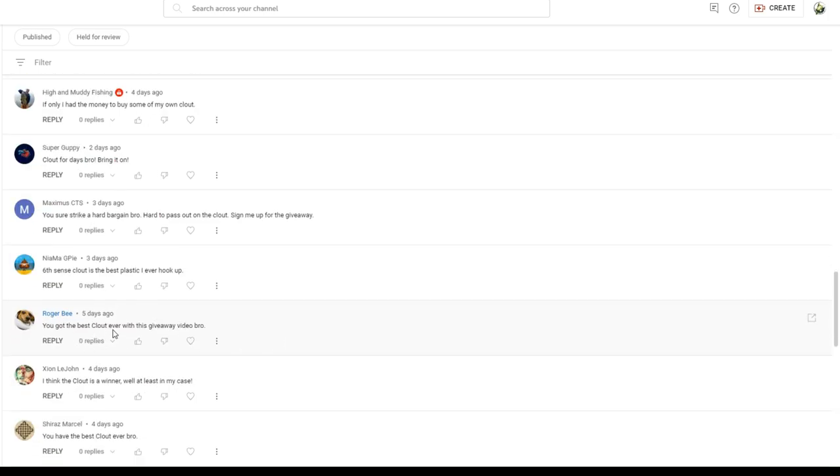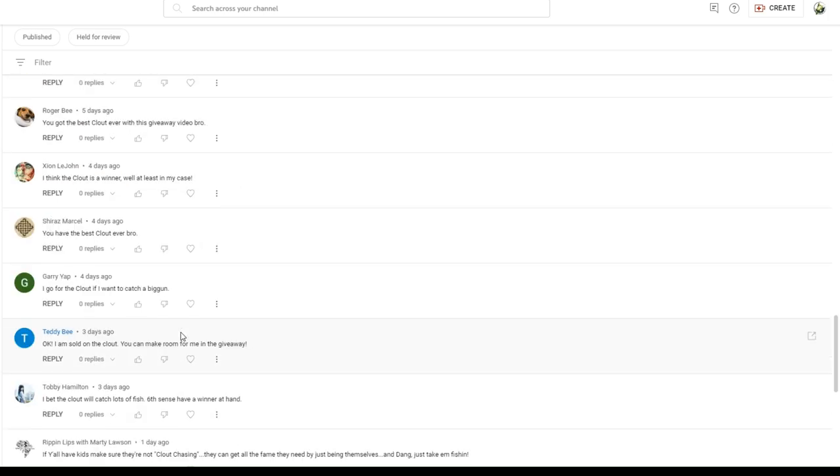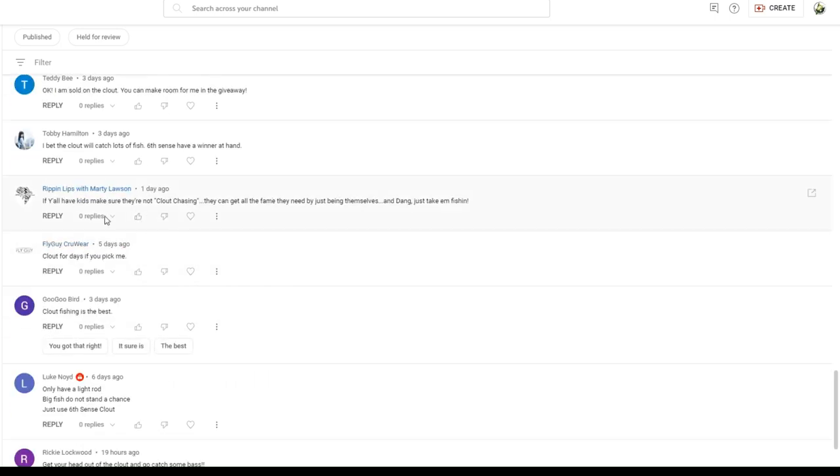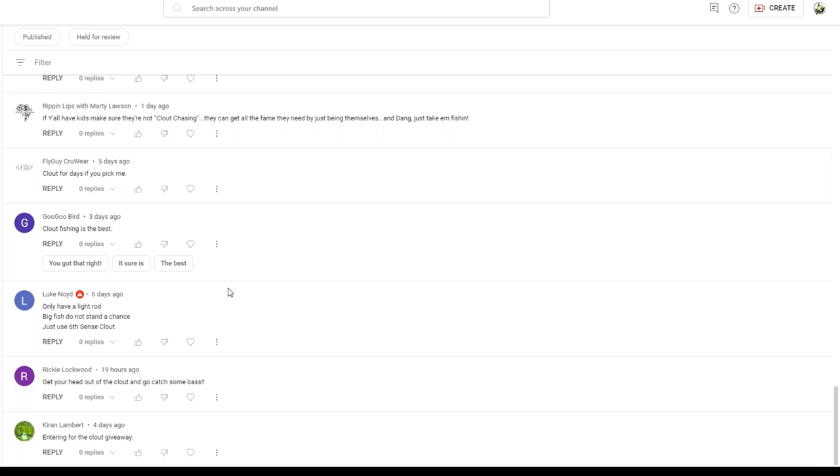'Clout for days, bro — bring it on.' Super Guppy: 'If I only had the money to buy some of my own clout.' High and Muddy Fishing — that's funny. 'You got the best clout ever with this giveaway, bro.' Roger, I appreciate that, sir. 'I'm sold on the clout — you can make room for me in the giveaway.' Hopefully we did, Teddy — we're going to see if you won. 'If you all have kids, make sure they're not clout chasing. They get all the fame they need just being themselves — just take them fishing.' I agree, Ripping Lips — just go take the kids fishing, teach them something other than the iPads. 'Get your head on the clout and go catch some bass,' Ricky.